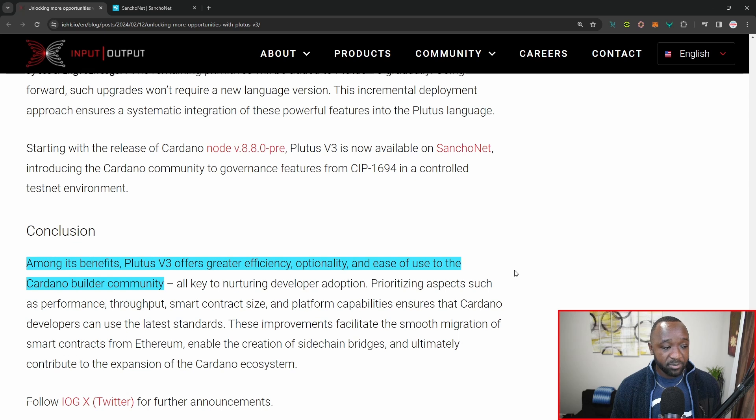At the very bottom, it states that amongst its benefits, Plutus V3 offers greater efficiency, optionality, and ease of use for the Cardano builder community. This particular update is big and important with respect to Cardano — trying to make it much more efficient, easier, and make Plutus and Cardano in general much more interoperable with other networks outside of this thriving ecosystem.